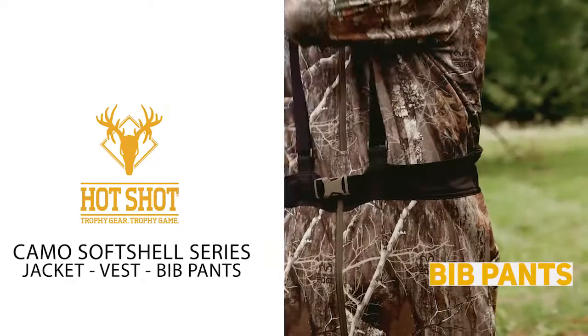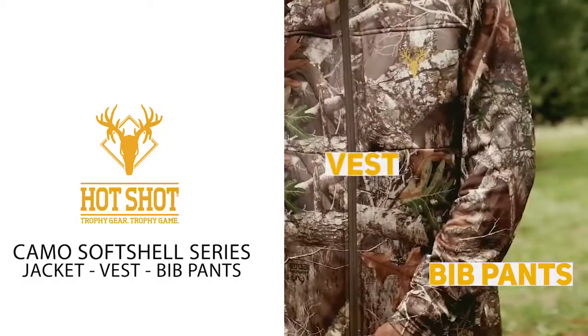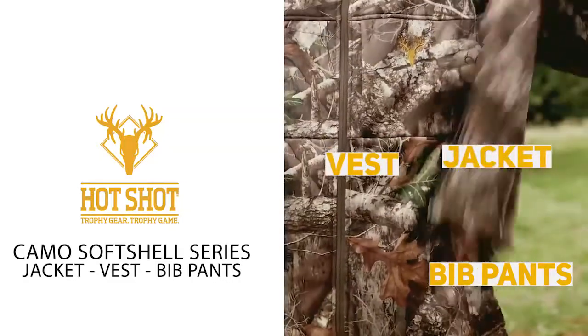The Hotshot Men's Camo Softshell Series is perfect for early and mid-season use, or to be used as a layering garment.